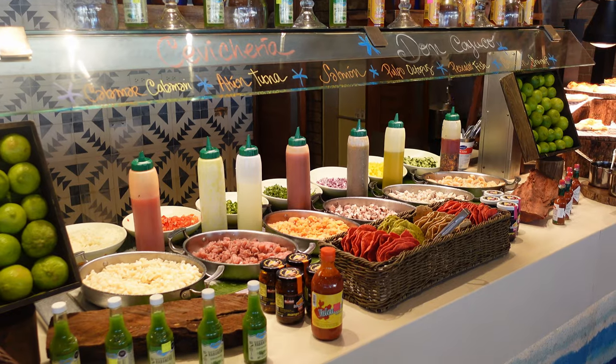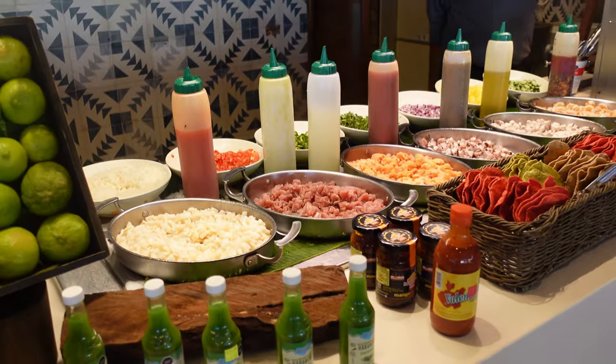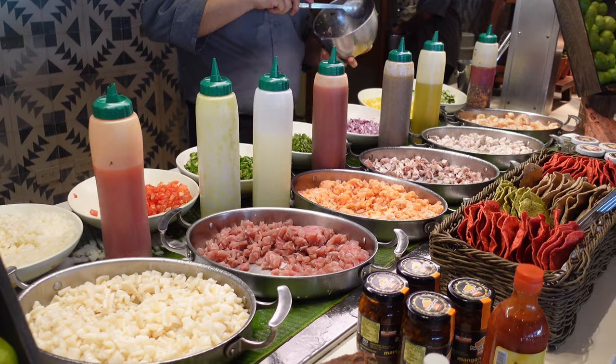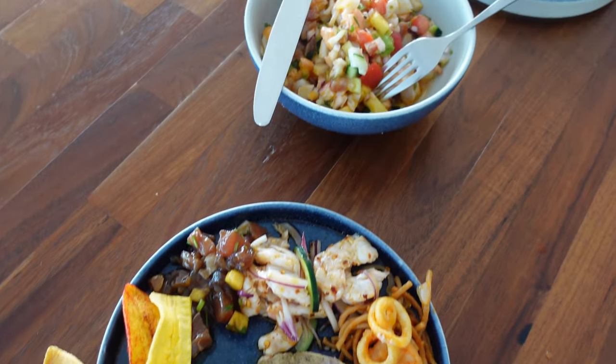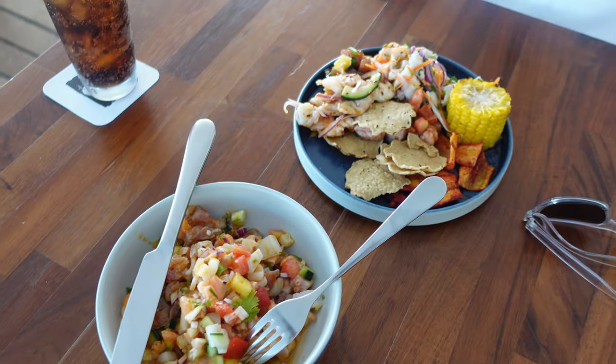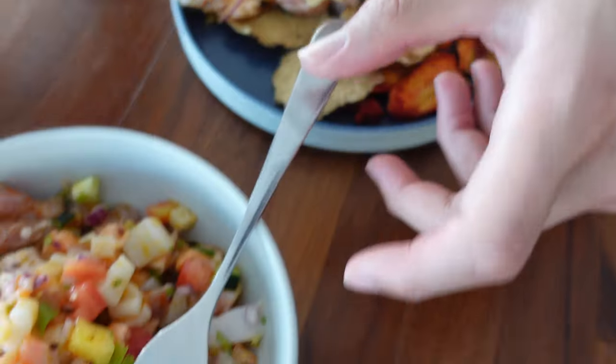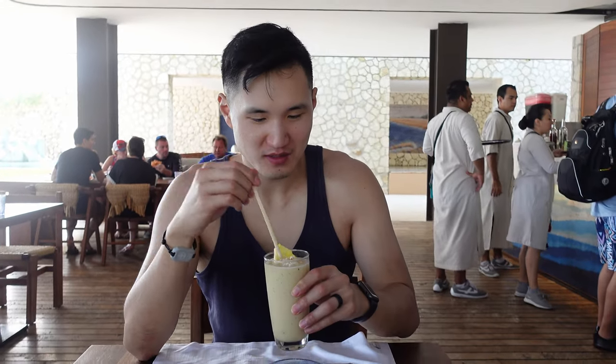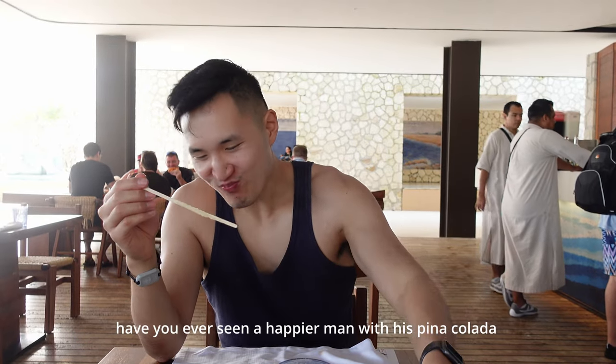They have a selection of pre-made ones, which were all good, and they also had an option to make your own, where they would mix it all up for you after you chose your fish, toppings, and sauces. We came here for a lighter meal, so eating a bunch of ceviche with tostadas on the side was perfect for what we wanted and really delicious. We also had piña coladas, which were the same ones that the bars at the pool serve, and honestly it's probably the best piña coladas we've had.